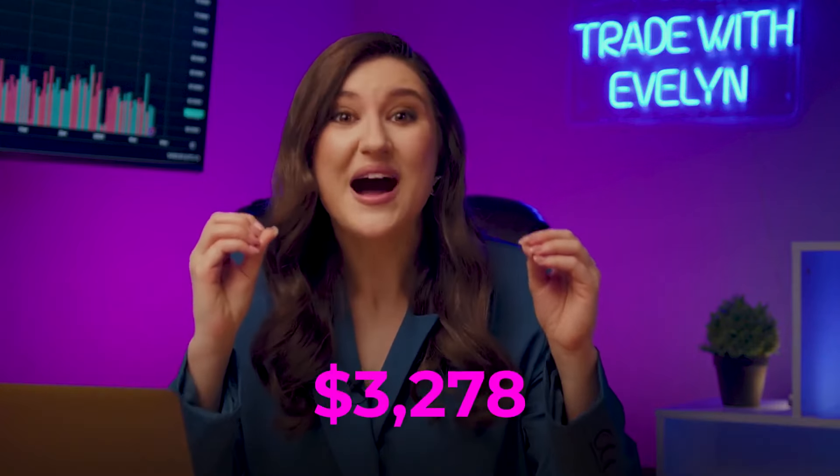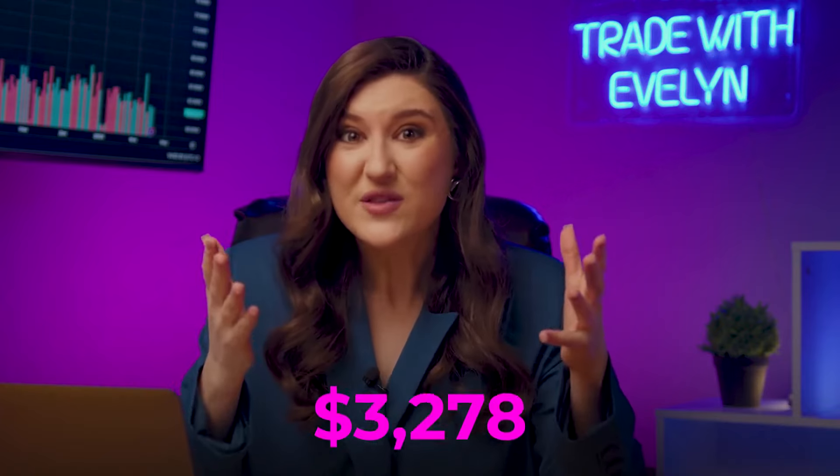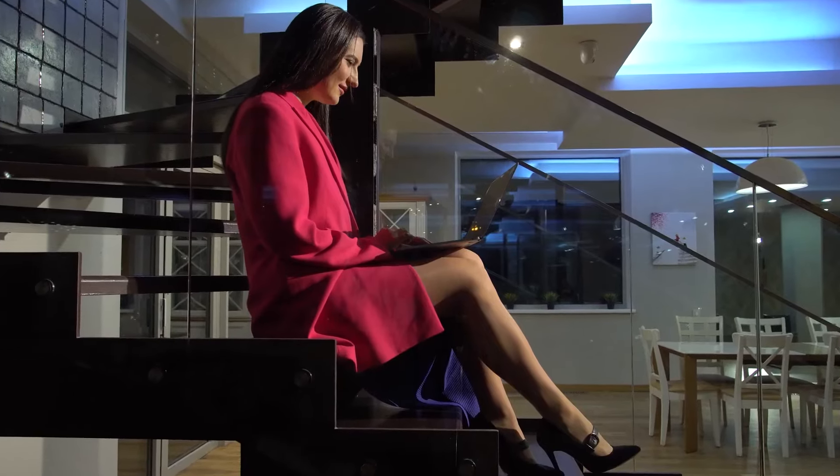Did you like my trading? There was a reversal in the middle — it was tricky. A little more and the market could have turned in the other direction. But don't worry, you're in good hands. The main quality of a professional trader is to stay calm in any situation, and I did it. In just a few minutes, I managed to earn $3,278 starting with just $8. In five years of trading, I have come a long way.